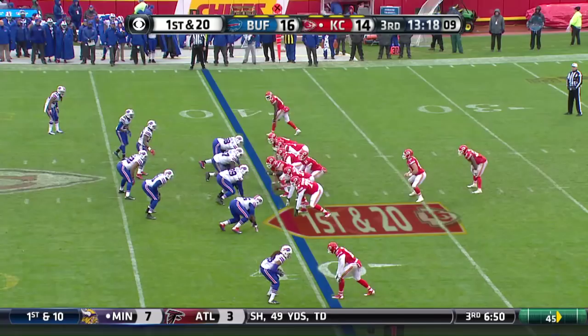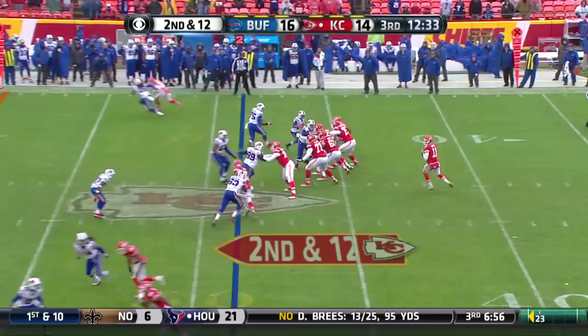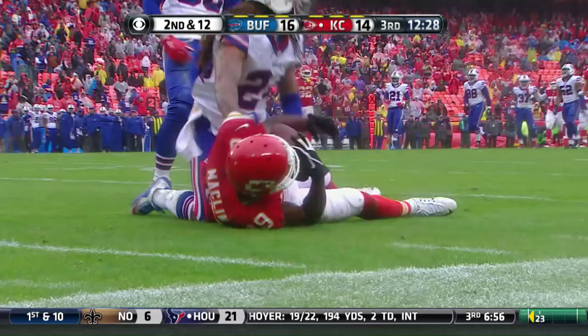Smith was in pretty good time and he goes to Macklin. He's right about midfield. Second down and 11, looking for Macklin. What a catch!